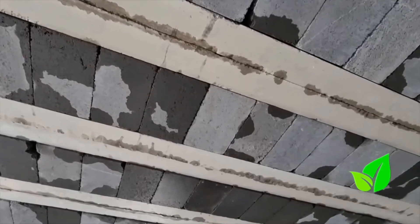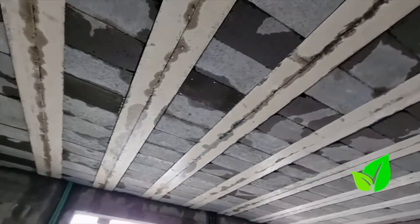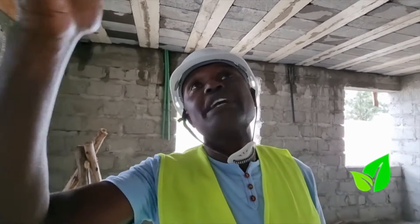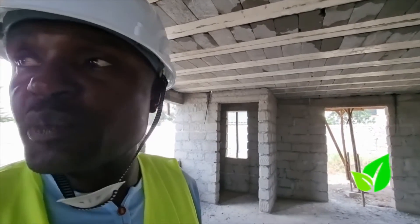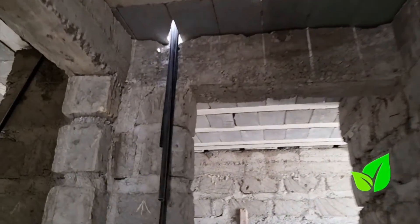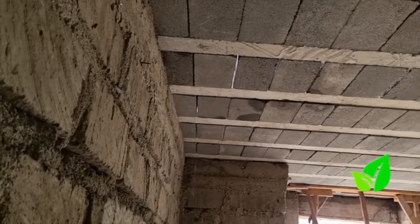This one is normal — water will seep through because the slab has some segments, so water can drip down during construction. What you'd normally do is ensure that in the wet areas you use waterproof cement. Also, when you finish screeding, you can put a screed that will prevent water from seeping down to the rooms below.